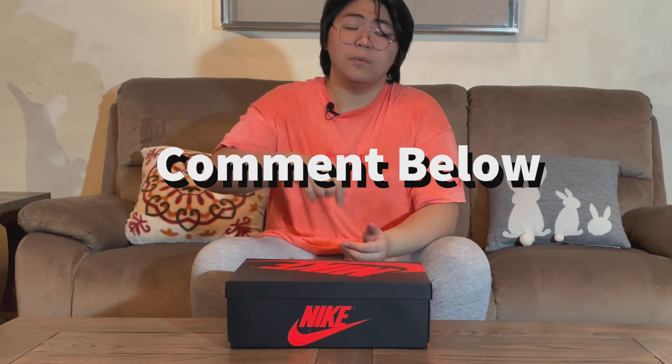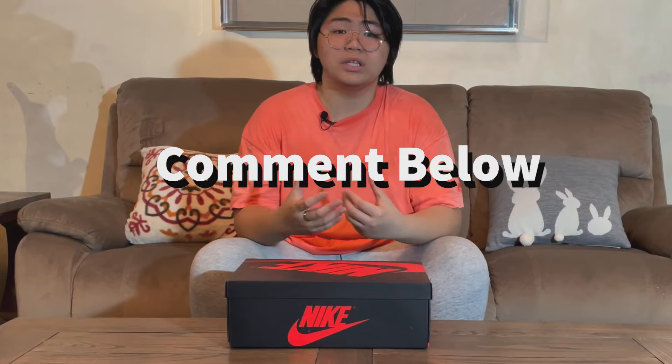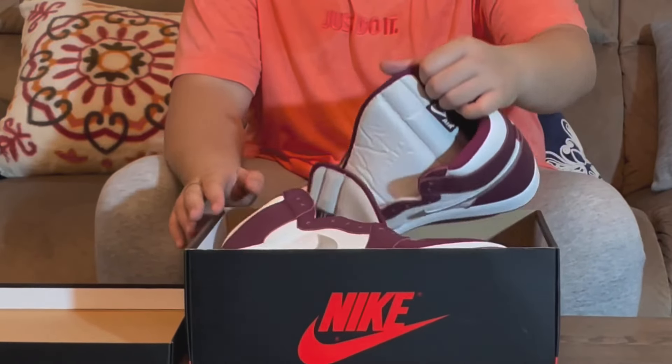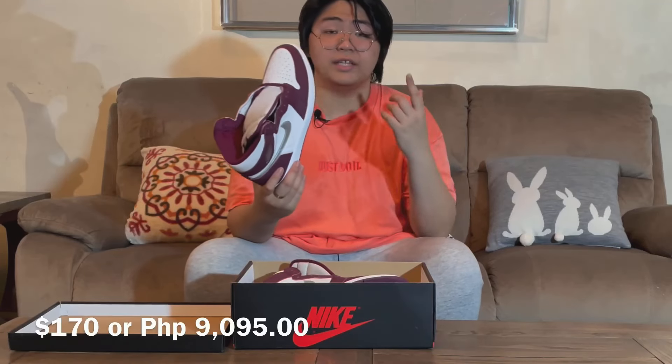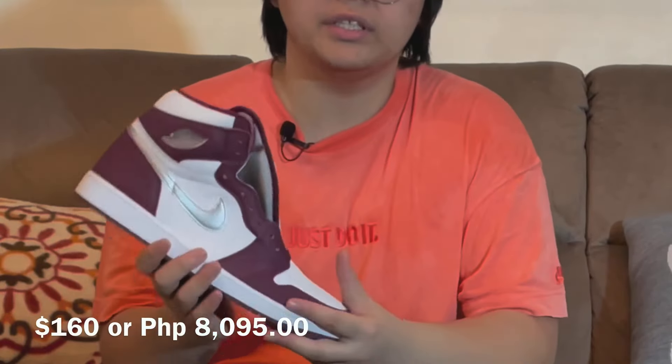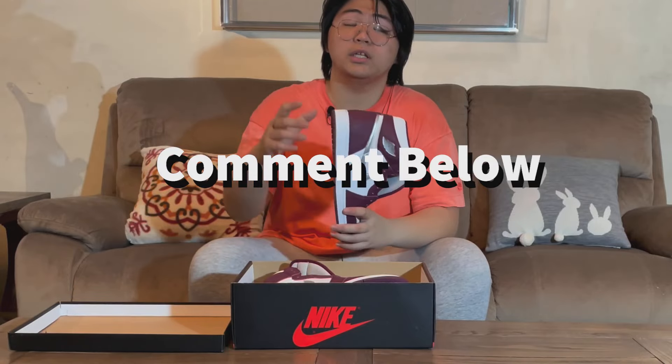If you have some thoughts, comment down below. Share with us what you have in mind. If you think that Nike's $170 Jordan 1 High — that's ₱9,095 in Philippine Peso — is a good thing. The old price was $160, which was ₱8,095. Let me know what you guys think.